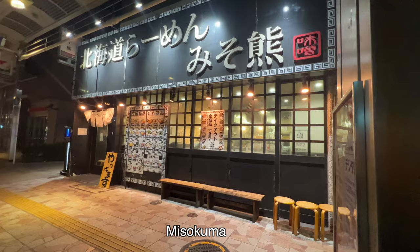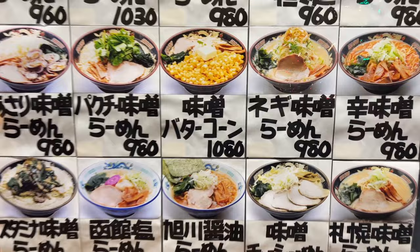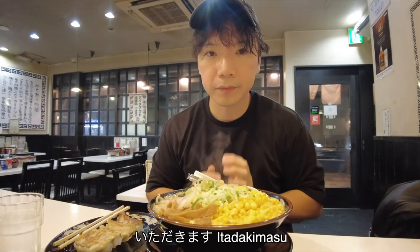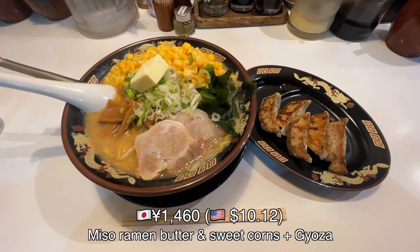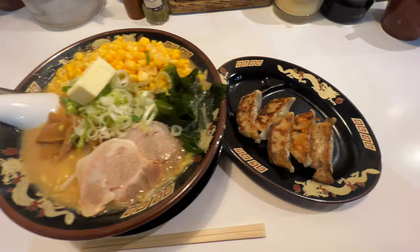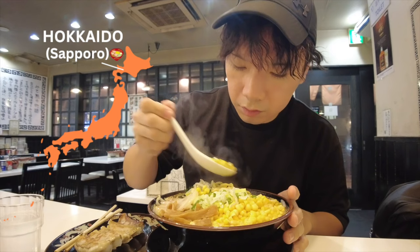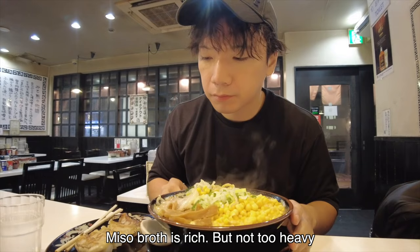The next ramen shop is Hokkaido Ramen Miso Kuma, in Tokyo. I'm gonna have miso ramen with butter and sweet corns. Itadakimasu. Miso ramen and gyoza. As you can see, miso ramen soup is kind of yellowish, like miso soup. Miso ramen is from Hokkaido, Sapporo. The miso broth is rich but not too heavy.